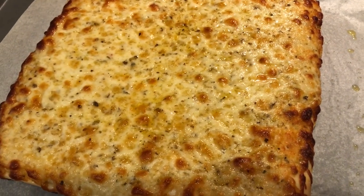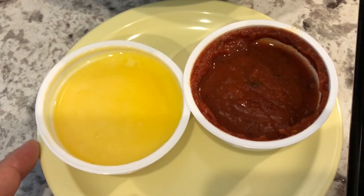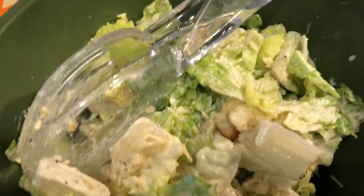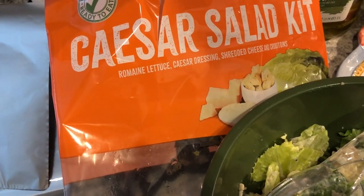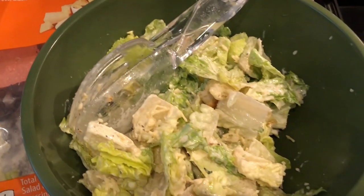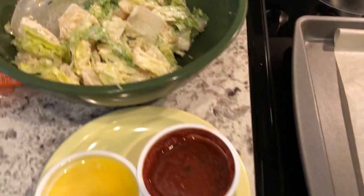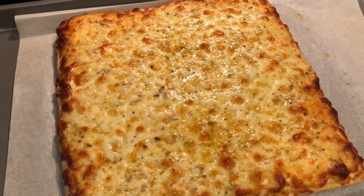The breadsticks come with two different dipping sauces: garlic butter and marinara. I'm going to heat those up in the microwave. We are also having a Caesar salad from Aldi — the Caesar salad kit — which comes with lettuce, Caesar dressing, shredded cheese, and croutons. We'll divvy it out when we get ready to eat. A complete meal from Aldi!